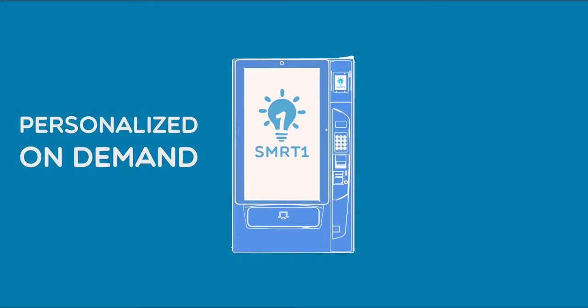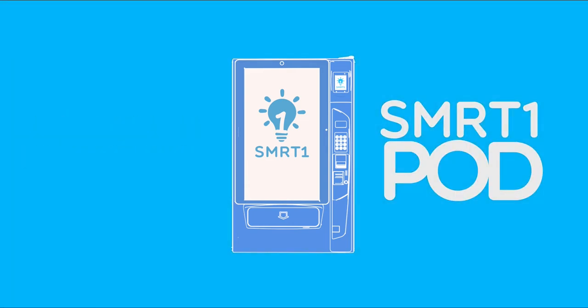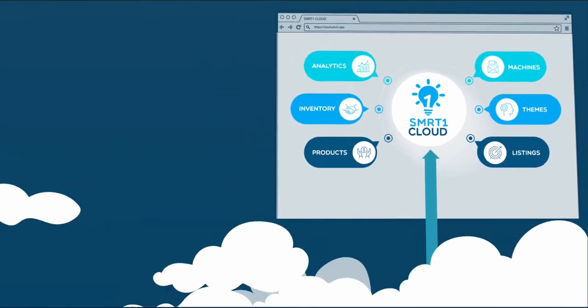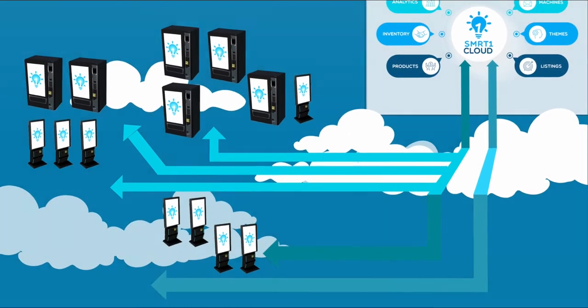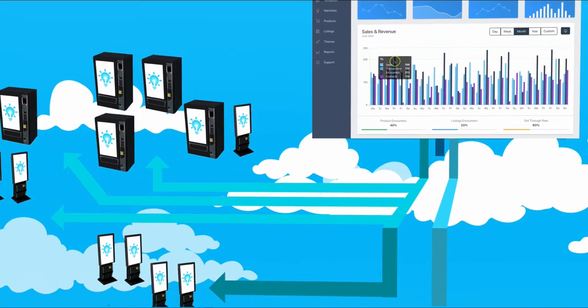Once a SmartOnePod is connected to our online management software, it allows businesses to control any number of machines, to view and respond to real-time performance insights dashboards, and effectively manage products, content and inventory in a cost-efficient way.